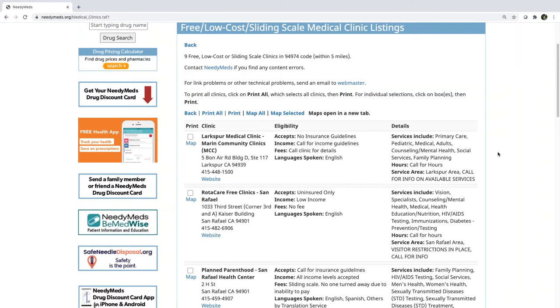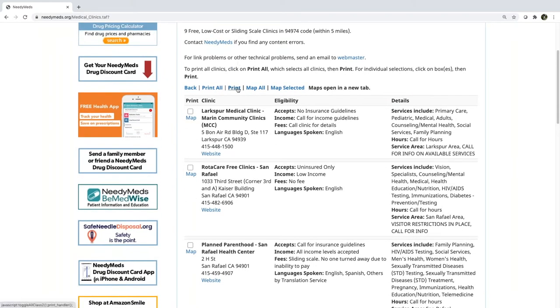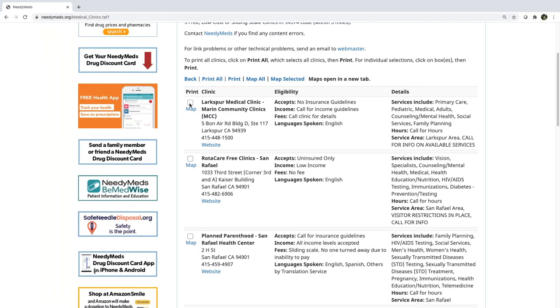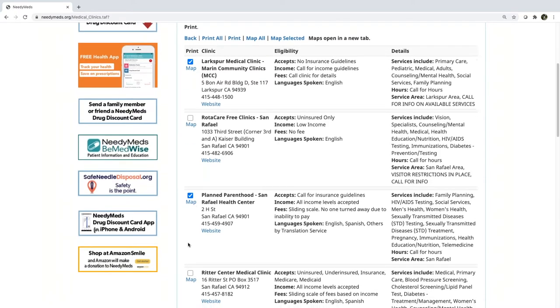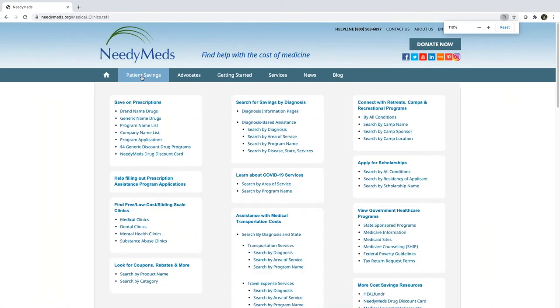One other thing I want to point out before we move on is the printing option. If you wanted to print out the list for your patient, just hit print — this will print all nine clinics. But if you browse the list and only find three your client would be interested in, click on the box above the map next to the ones you want, then choose 'print selected' at the top. This will generate and print a list including only the ones you chose — a great option for healthcare professionals that want to provide their clients with a tailored list of clinics.